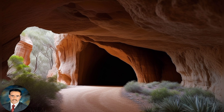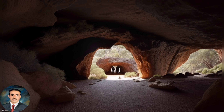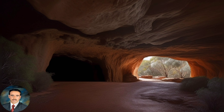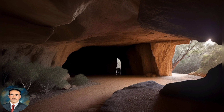The cave is not a natural formation but rather a man-made tunnel created by gold miners in the 19th century. Ben Hall and his gang used the tunnel as a hideout and shelter from the authorities. The cave is approximately 30 meters long and 2 meters high, with a narrow entrance. Inside the cave, there are signs of past occupation, including fireplaces and remnants of tools.